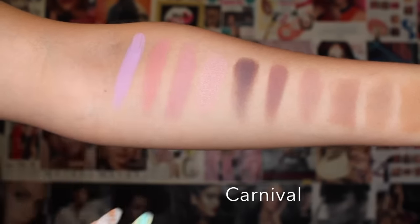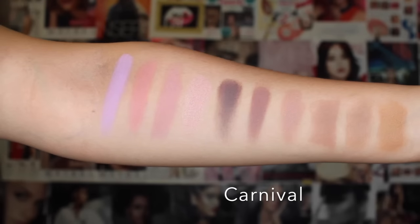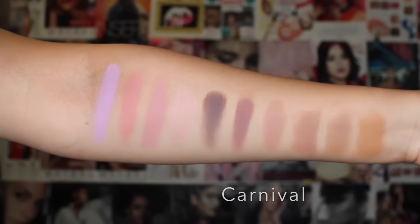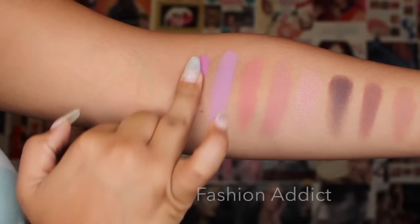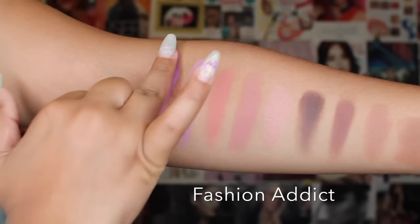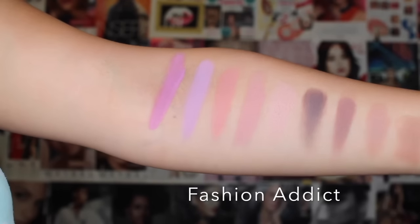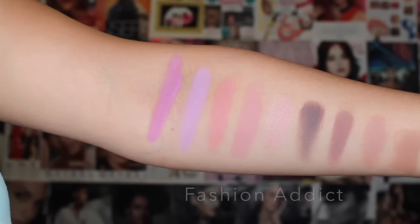Now we have Carnival, which is more like a pastel purple — pretty, a gorgeous lavender eyeshadow which is super fun to have. I feel like not many other companies have a shadow like this, especially one that's not patchy and applies really well, as you can see from the swatch. It glides on perfectly. Now we have Fashion Addict, and this color is super cute — it's like a true purple with some pink tones in there. I love this color because I love purples, so if you're a purple lover too, you will definitely love this because it's really, really pretty.